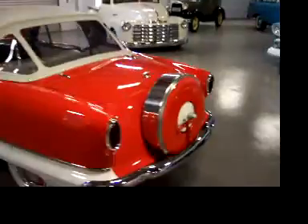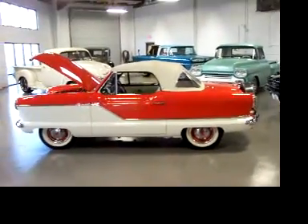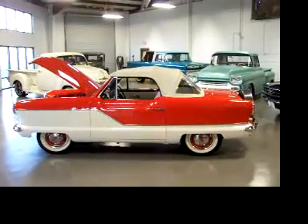And there you go — 1962 Nash Metropolitan Convertible. Don't let this one slip by. If you have any questions, just give me a call. Thanks very much. Good luck.